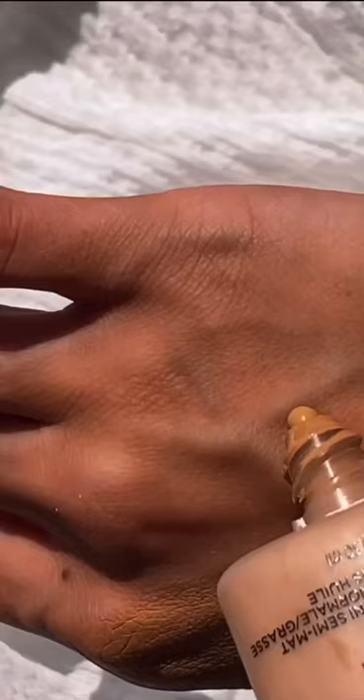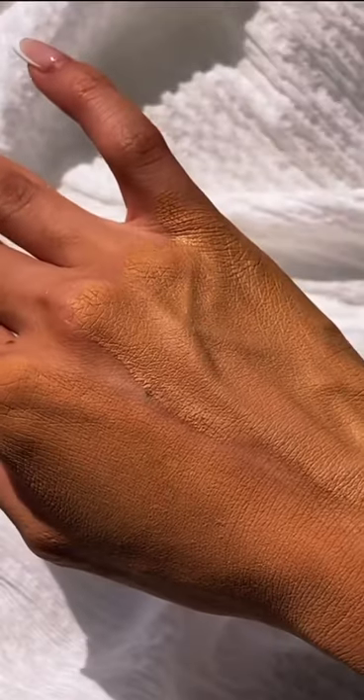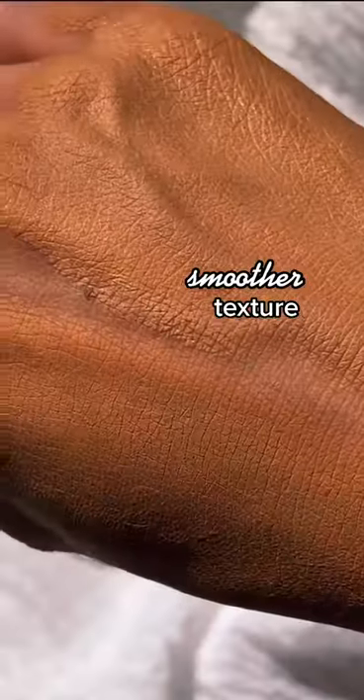Now glow is the game changer. Dead skin cells roll right off. After applying makeup, you can see the massive color difference and a much smoother texture.